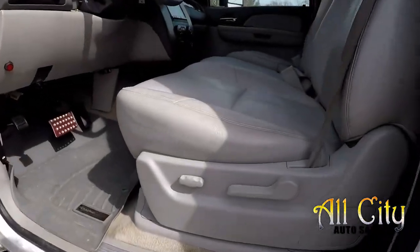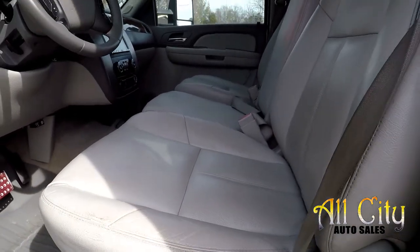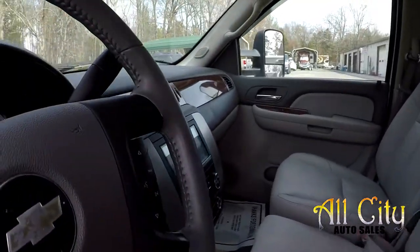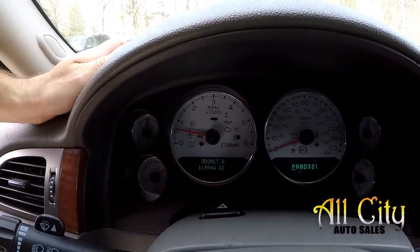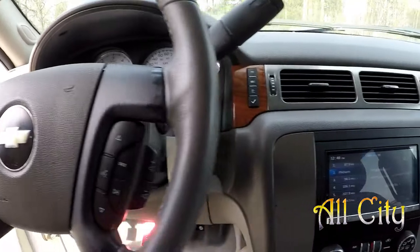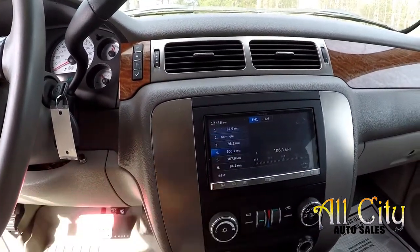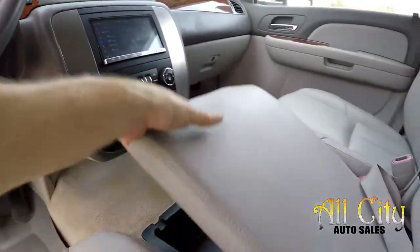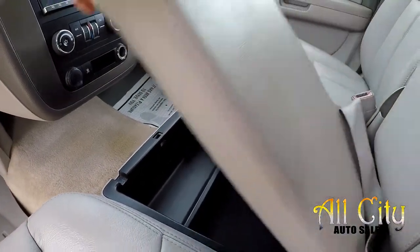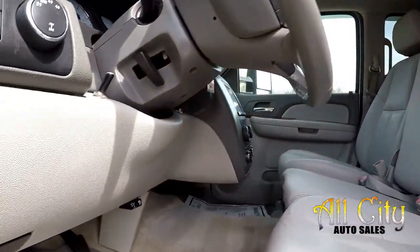Taking a look at the interior, you do get some power with multiple adjustments for the driver's seat. It's a nice gray leather seating. Crawling up inside the truck now, 119,844 is your current mileage. You've got a nice aftermarket Pioneer CD player — everything is touch screen. Your climate control functionality is there, and you do have some additional storage under the front seat. All the flooring is going to be gray.